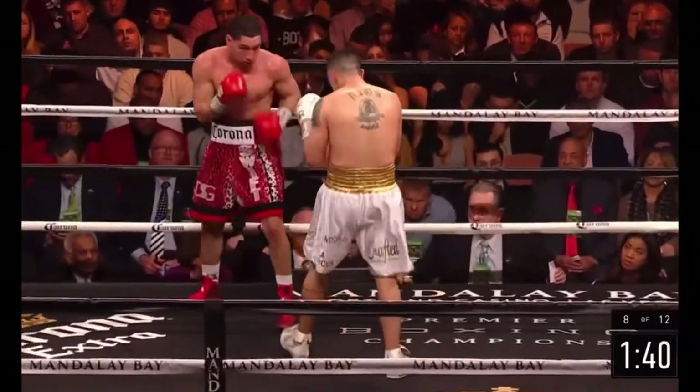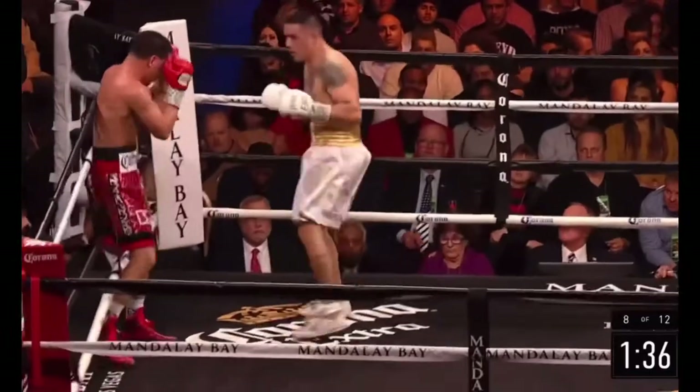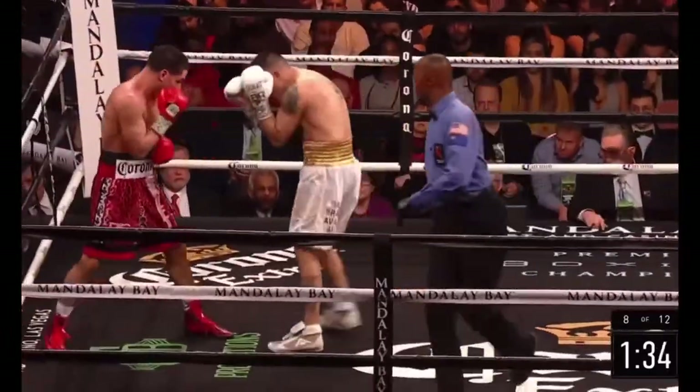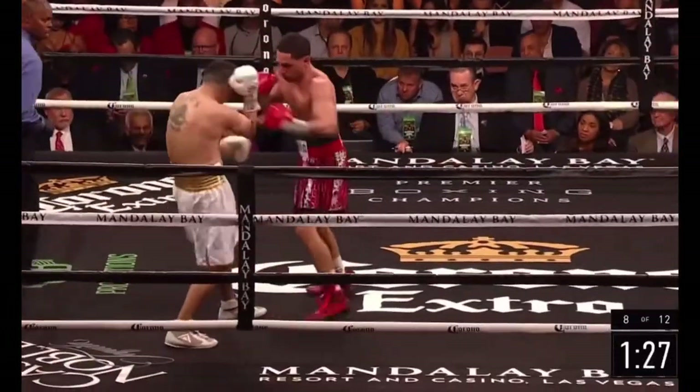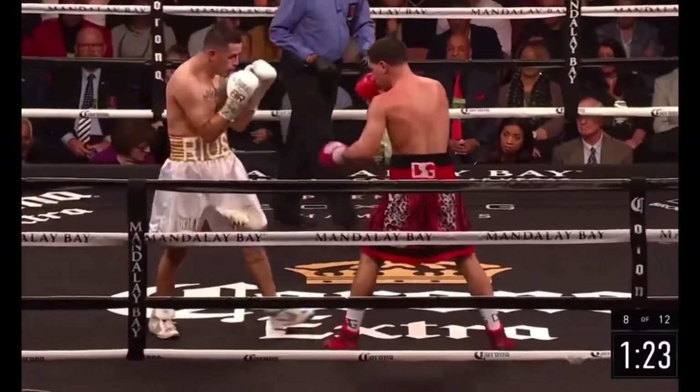He's got the hand speed, the foot speed — on the outside! He's just out-boxing Brandon Rios. Rios finally clips him with the left hook, but it seems that when Brandon Rios lands one, Danny Garcia lands two or three. And Garcia has found a home to the liver side of the body.